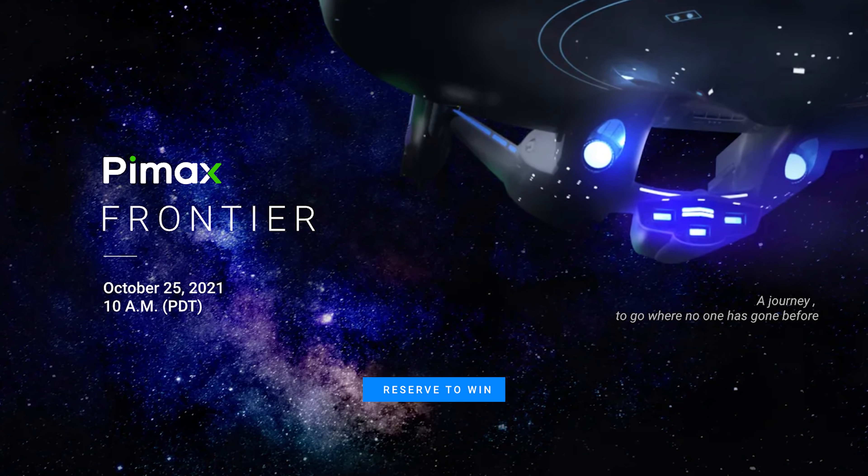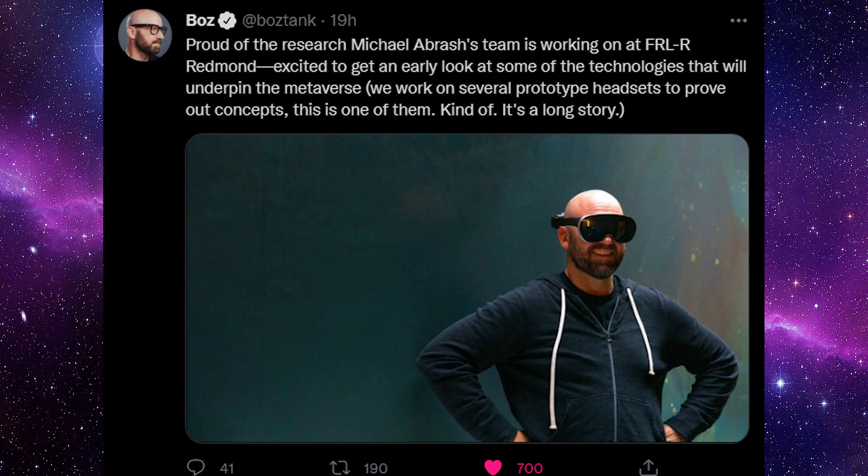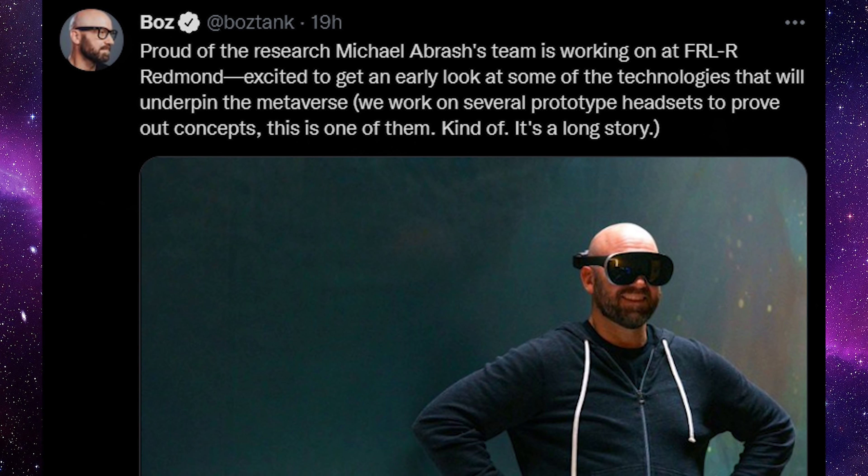While I was already super excited for the HTC Vive Flow, more info has come out. Pimax is also having their event this month — I got an email stating it's going to be on October 25th, called the Pimax Frontier. I have no info on what they're releasing yet. Also, firing up Twitter, HTC Vive has not been the only one working in the background. Facebook is also working on a headset incredibly similar to the HTC Vive, with Michael Abrash's team at Facebook Reality Labs in Redmond working on prototype headsets to prove out concepts for the metaverse.